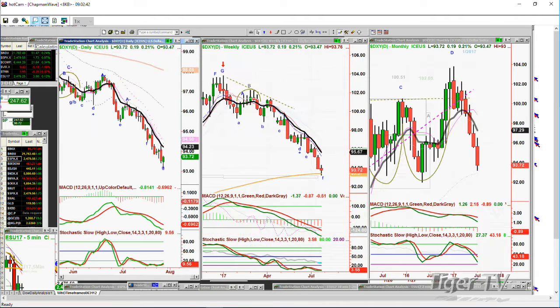But we need to put it into the context of where is the dollar. The dollar is trying to form some kind of a base in the 93s. The left one is the daily, the middle one is the weekly, on the right is the monthly. The weekly chart shows what I call a left-side, right-side price-time match going to this 93 area. And the 93.30s is where the 200-period exponential moving average support is. So this is going to be very important.